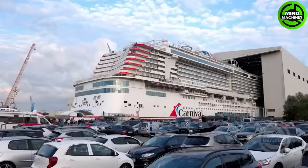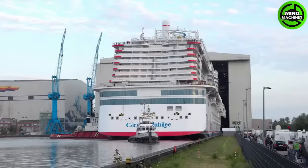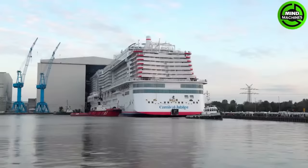The Carnival Jubilee Cruise Ship is a remarkable vessel designed to offer an unforgettable experience to its passengers. With its grand size and luxurious amenities, the ship is a floating paradise on the seas.